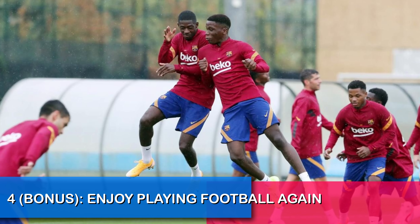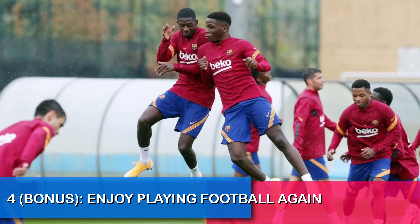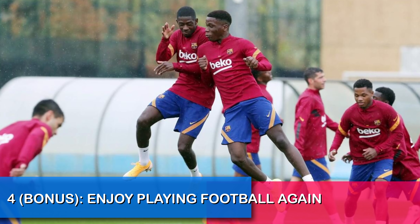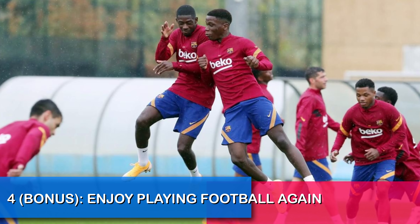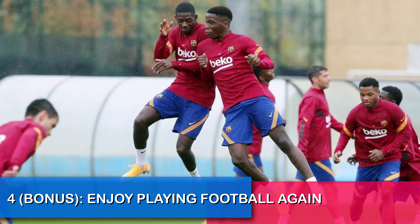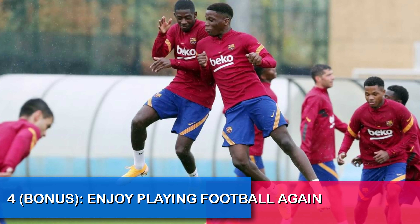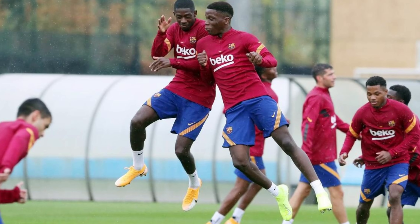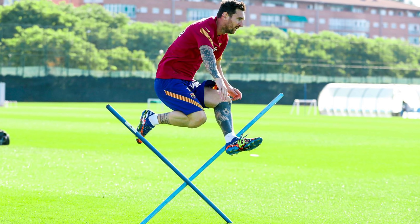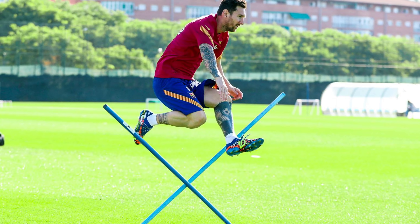Going back to this 4-2-3-1 formation, I'm going to pay close attention to two players: De Jong and Coutinho. Now that they are being put in their natural positions, they have no choice but to bring the best performances out of themselves. I cannot wait to see that — I'm super excited.